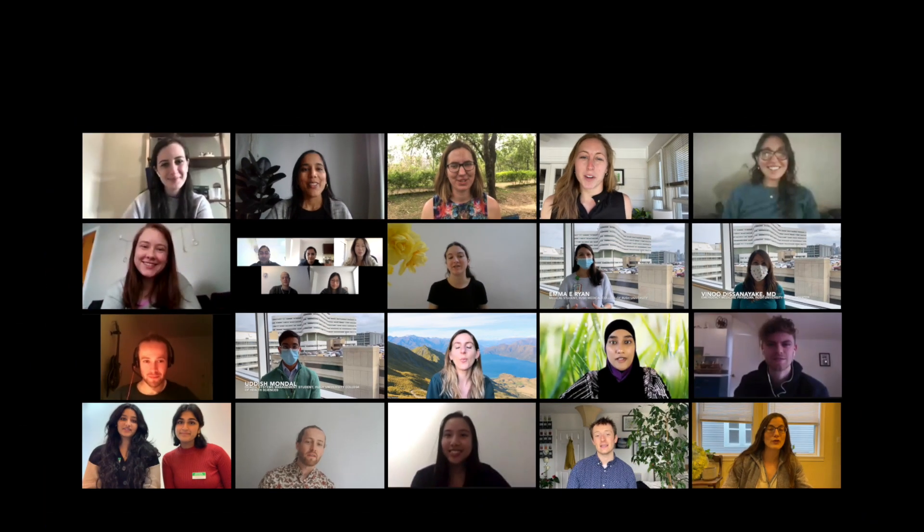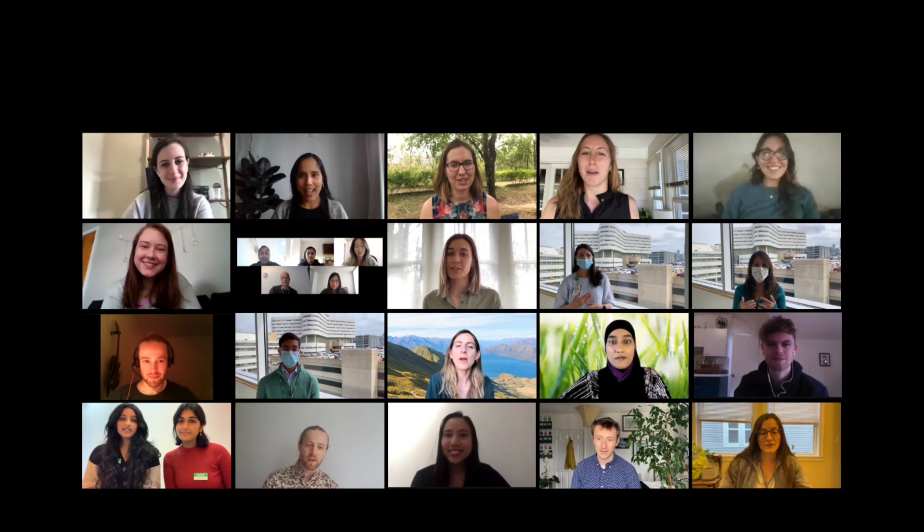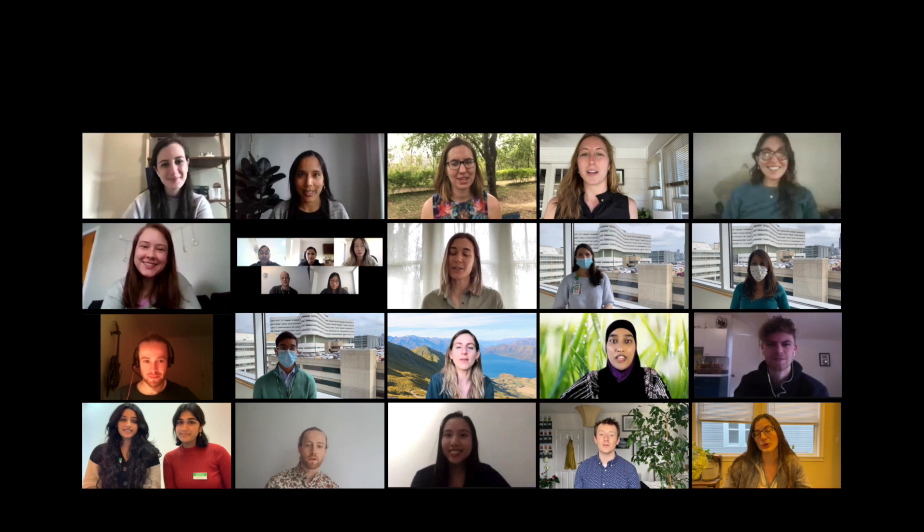The Planetary Health movement is growing and we are thrilled to be part of it. This is our planet and our health. We're working together for our patients and communities now and in the future. Check out our website, phreportcard.org, to learn more and join our community.